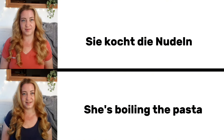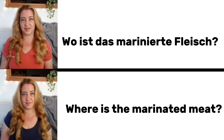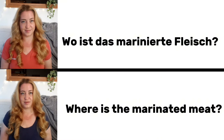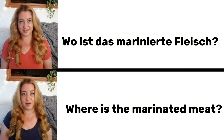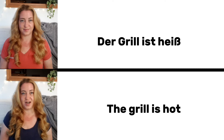Sie kocht die Nudeln. She is boiling the pasta. Wo ist das marinierte Fleisch? Where is the marinated meat? Der Grill ist heiß. The grill is hot.